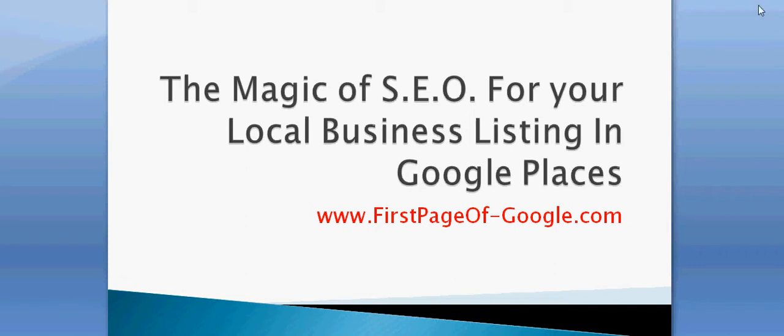Hello everybody, it's Wolfie or Wolfgang — some people call me Wolfie Worldwide, whatever you want to call me. I'm Wolfgang from firstpageofgoogle.com, and today I want to show you the magic of SEO, which means search engine optimisation, for your local business listing in Google Places. So here we go.